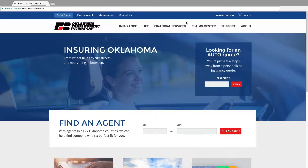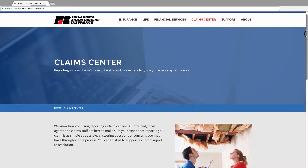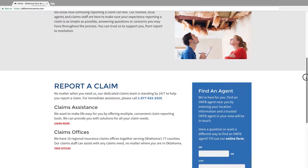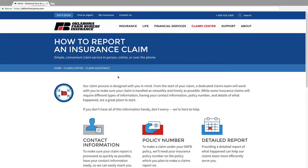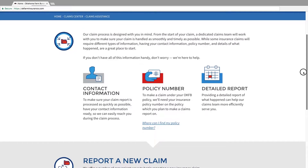Filing a claim can be stressful, but we're here for you. To help ensure our policyholders know what to expect, our claim process is designed with you in mind. Our website offers a Claims Center that can walk you through our entire claims process, providing helpful tips along the way. The Claims Assistance section of the Claims Center provides direction on almost any part of the claims process, from the initial report to resolution.